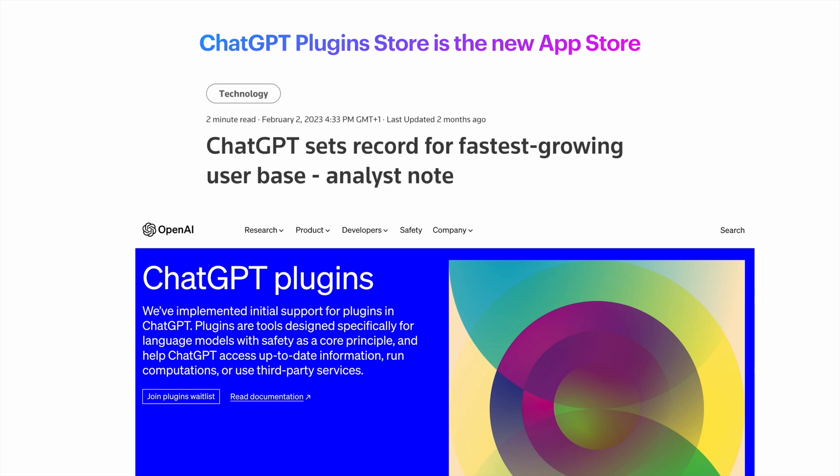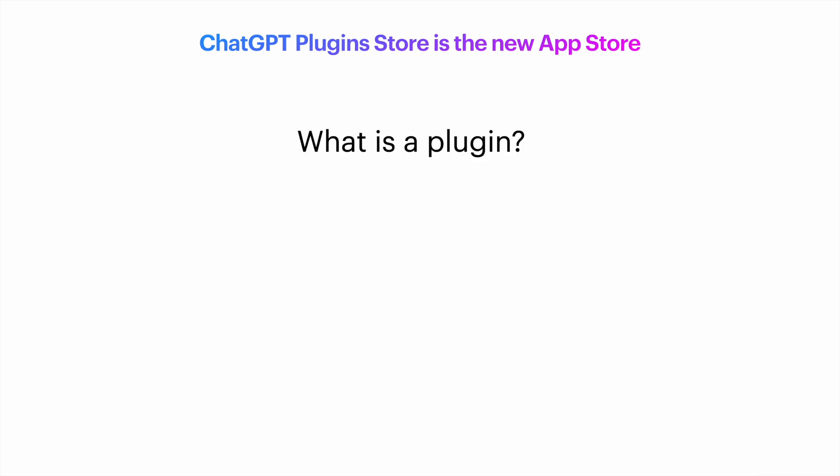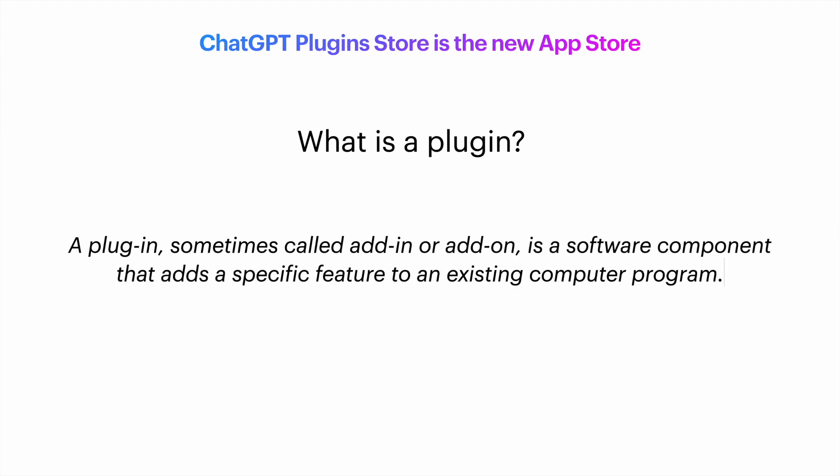Through plugins, we will be able to give information and capabilities to ChatGPT that it would not normally have. But what is a plugin? A plugin, sometimes called add-in or add-on, is a software component that is made to add a specific feature to an existing program.